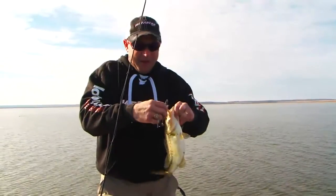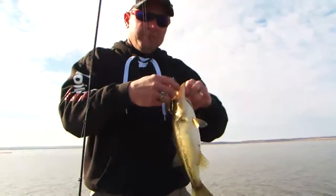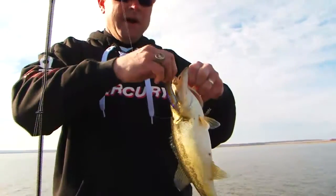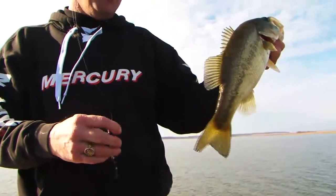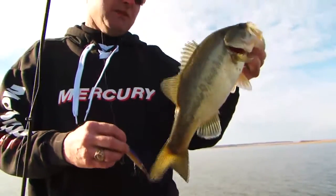This would be another bait that might actually play. This is probably more of a pre-spawn, a winter pattern, but if the lake does stay cold and these fish stage up on these points, you can catch some big ones on a stick bait too. It's a healthy little fish.